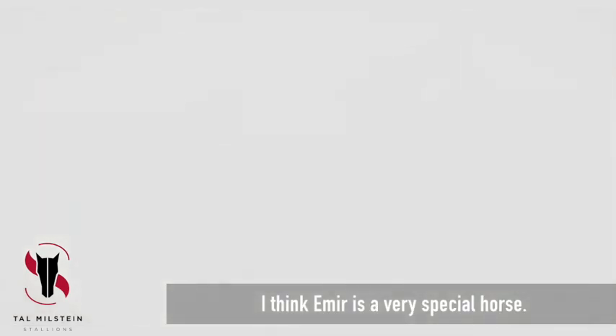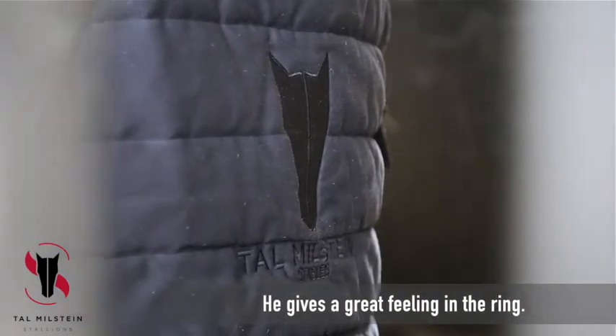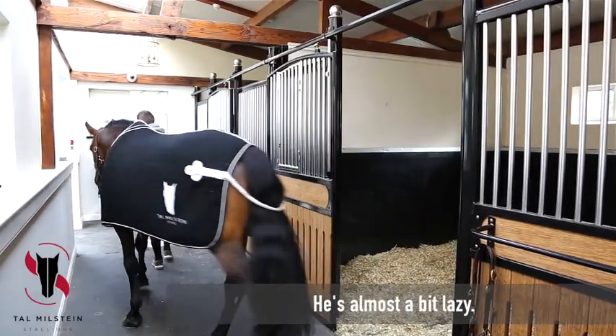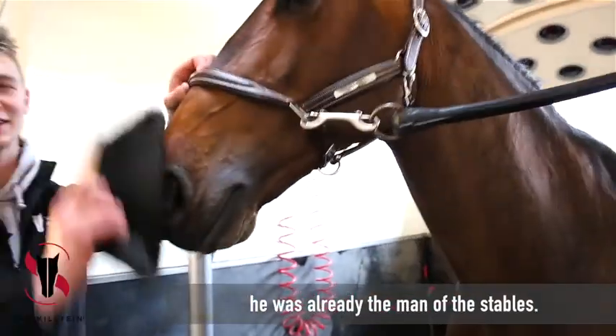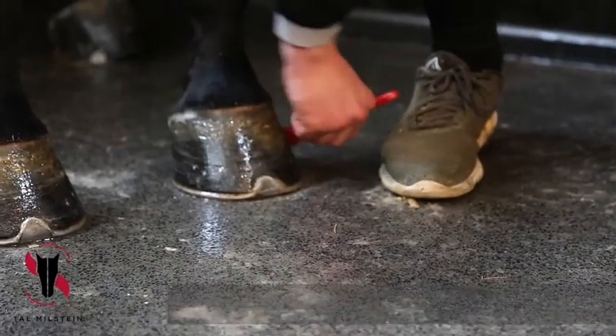I think Emil is a very special horse. He's very scopey and very intelligent. He gives a great feeling in the ring. He's a lot different at home than at the show. At home he's really easy going — he's almost a bit lazy. And at the show he's completely different. He arrived here in the stable and he was already the man of the stable. He comes to you to give you licks and things like this.